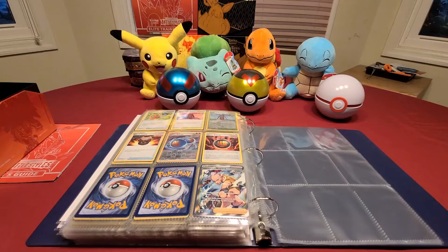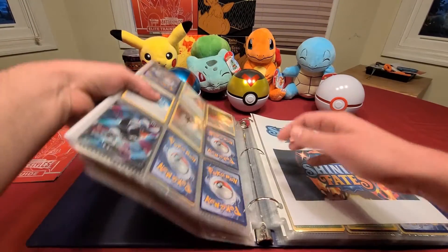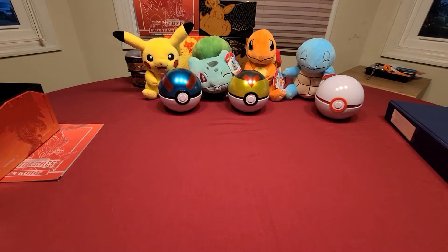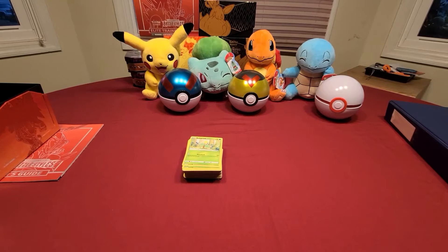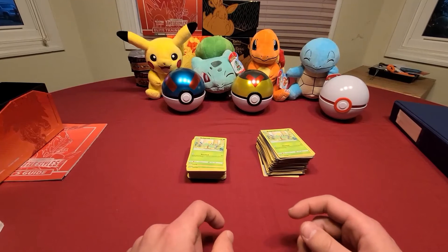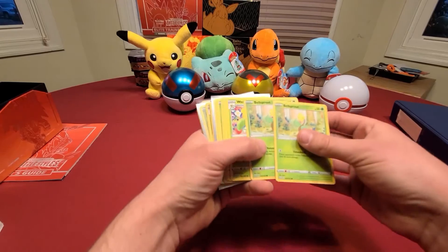For the giveaway, I would like to give away all of my duplicate pulls that I've gotten so far from the Battle Styles, which will be those two stacks right there. I'll kind of show you all the duplicates that I've gotten so far and what you could win.